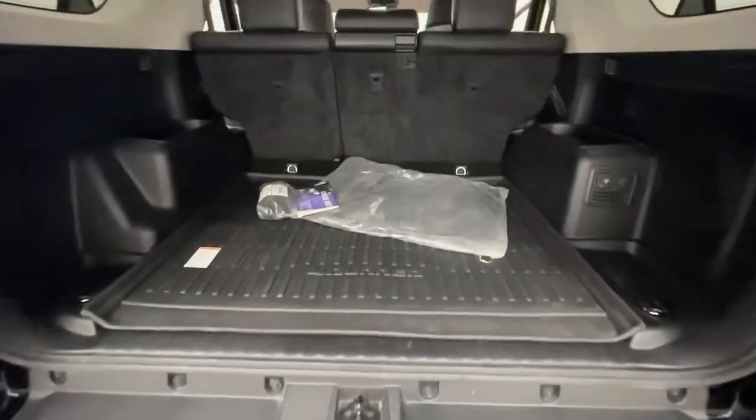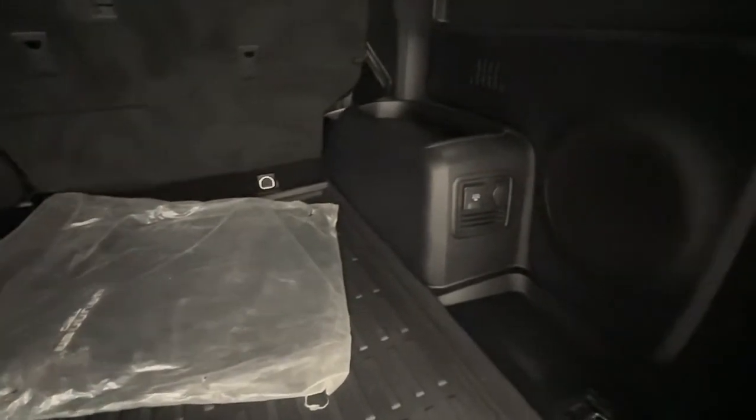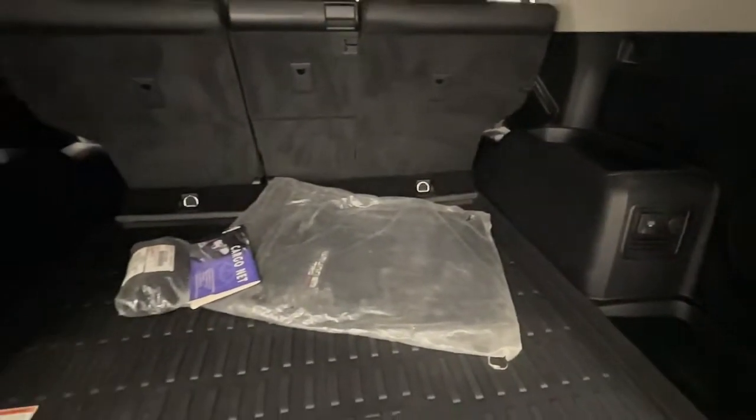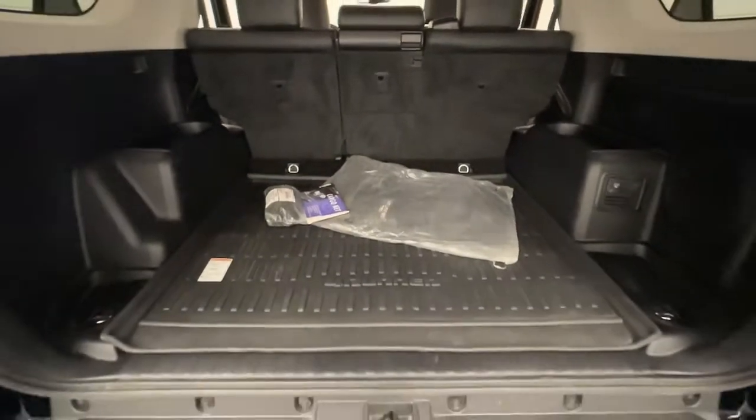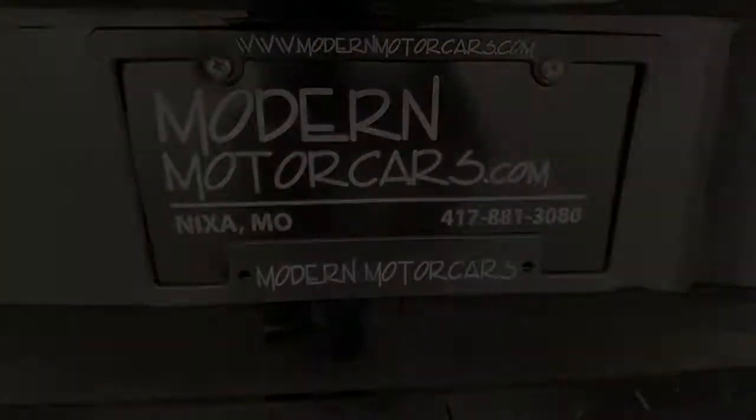Modern Motor Cars has all that today's car buyer needs: 30 years of experience, 35 highly trained staff members, state-of-the-art facilities, and a focus on you. From an extensive inventory to a full-service automotive repair center, auto body center, and detailing services.